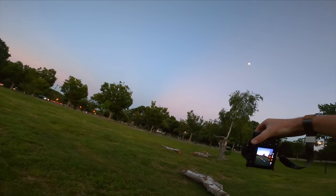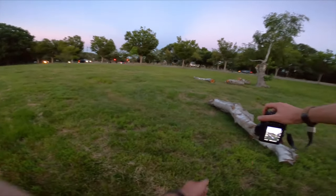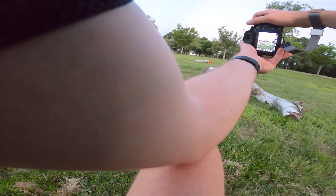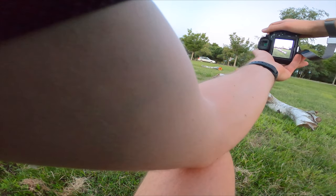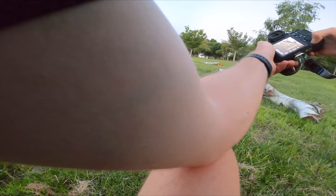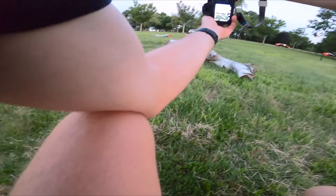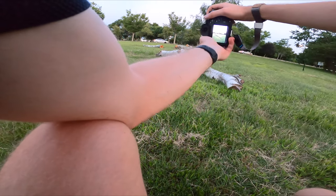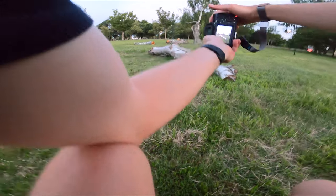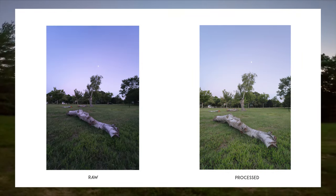Today I'm pretty much interested in just messing around with composition. The 14mm is pretty difficult. I've taken it out a few times and it's a super fun lens — I really love shooting wide. This setting, which is kind of a weird grassy park next to a bridge and a bunch of highways, is not the most ideal location for it.